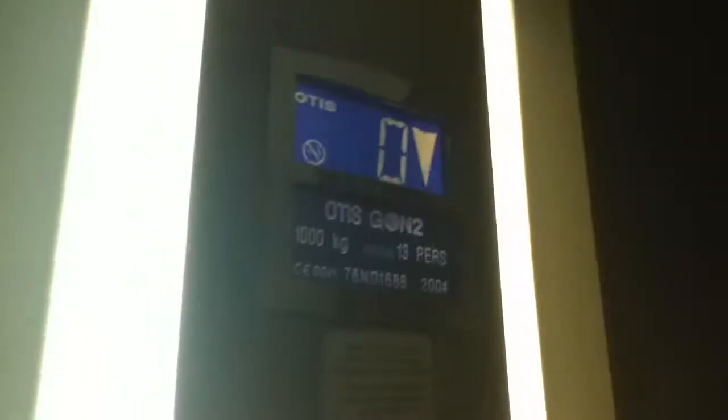It's a pretty basic Otis Gen 2. I'll look at it and you'll see how I got that floor indicator. There's 1,000 kilograms, 13 persons, installed in 2004. Here we are at zero.